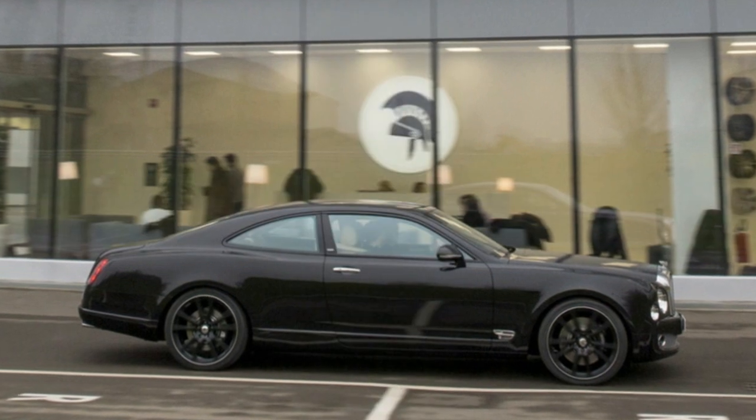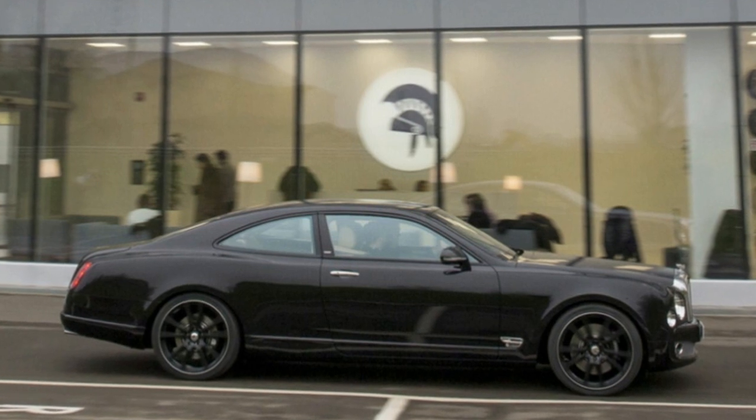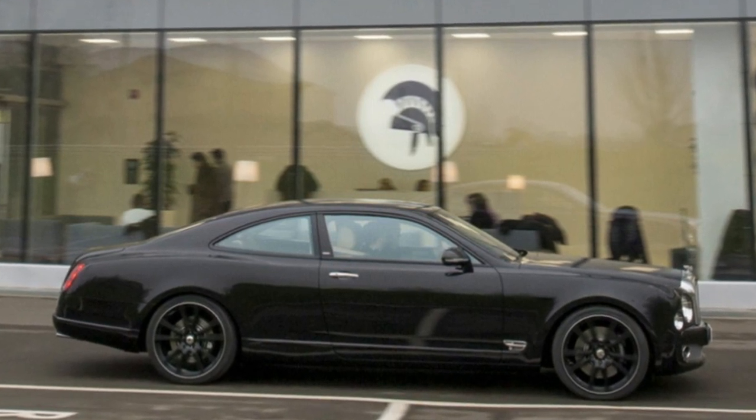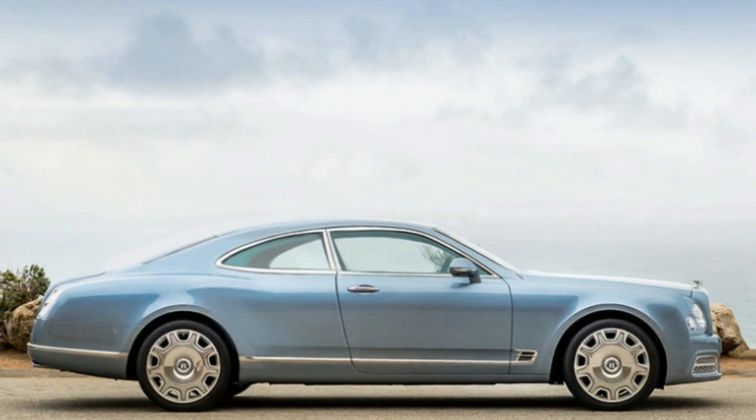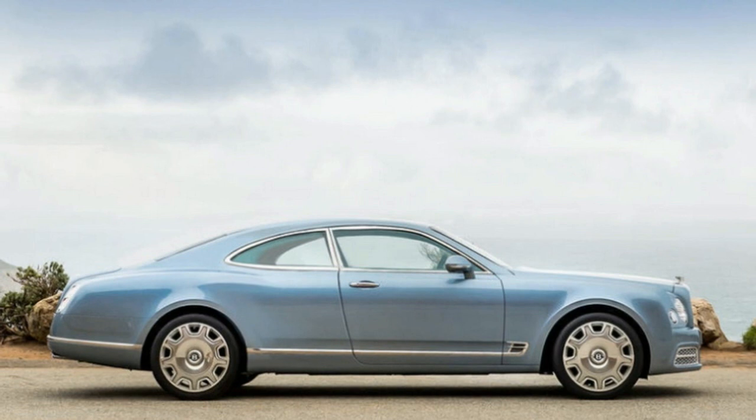It takes about six weeks, and that price doesn't include the donor Bentley. However, that's a lot less than Bentley would charge to make the swap, since the carmaker won't make the actual car. The Italian firm said it wants to keep volumes ultra low, yet as long as Bentley don't make one, we will continue.